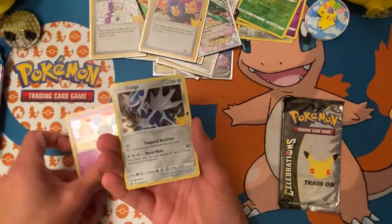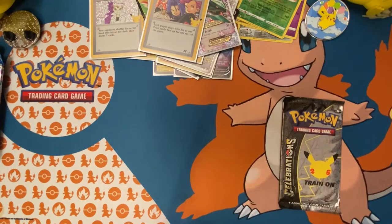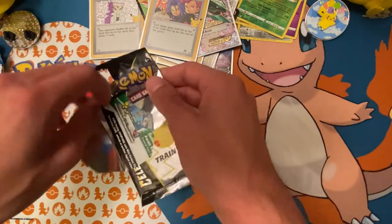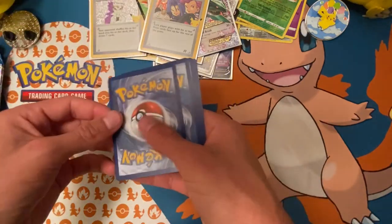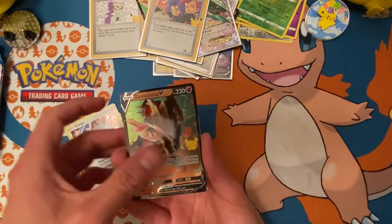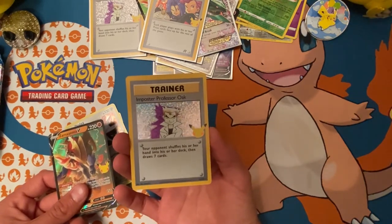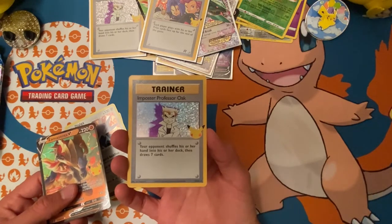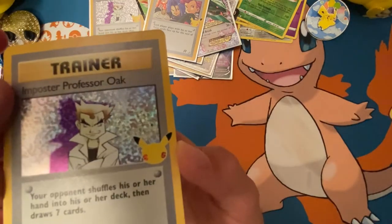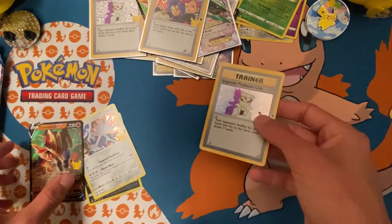Cosmog, Dialga, Professor's Research, and Cosmoem. Last pack of Celebrations — can we pull one more chase card? Yveltal, Dialga, Zamazenta V — oh my gosh! Wow, way to make a double appearance in today's video. I went from not pulling you to pulling you twice in the same video. Is that a scuff? Both of them have that same mark — is that a print error?